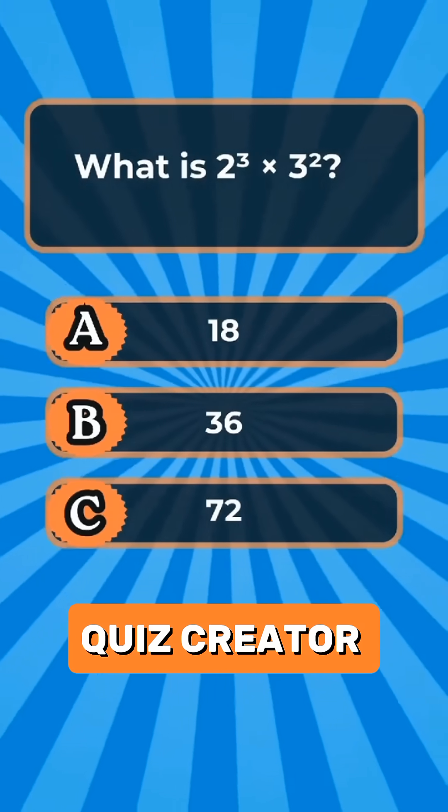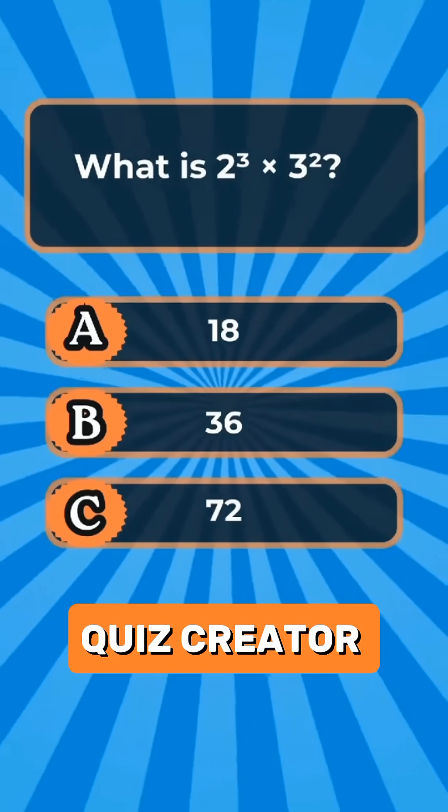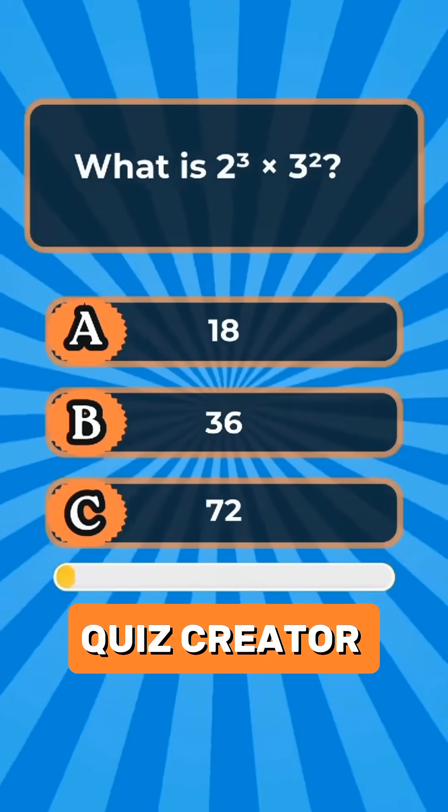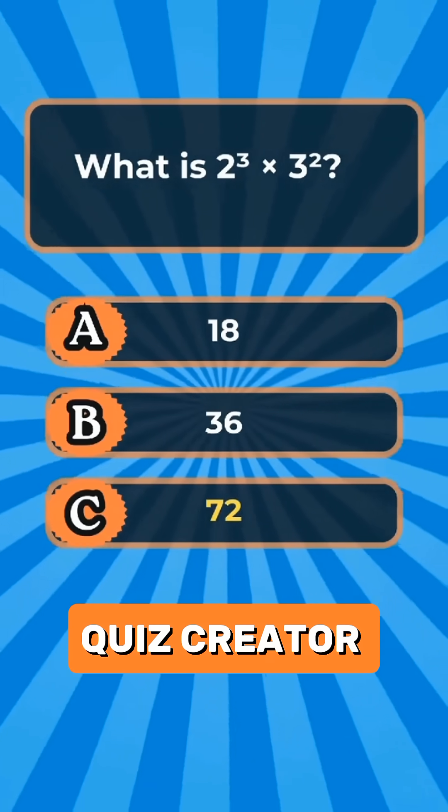Question 6. What is 2 cubed multiplied by 3 squared? Answer C: 72.